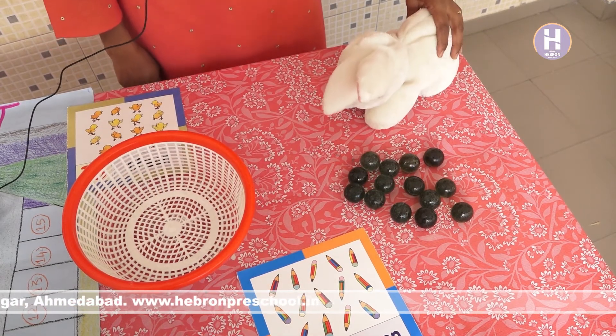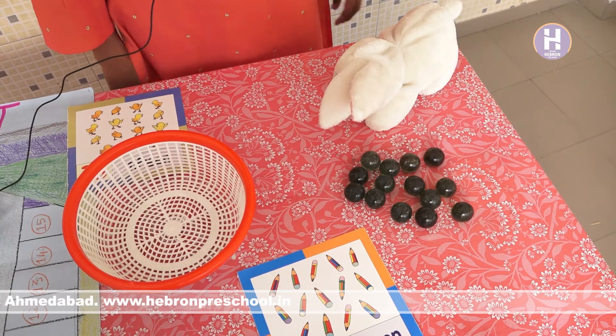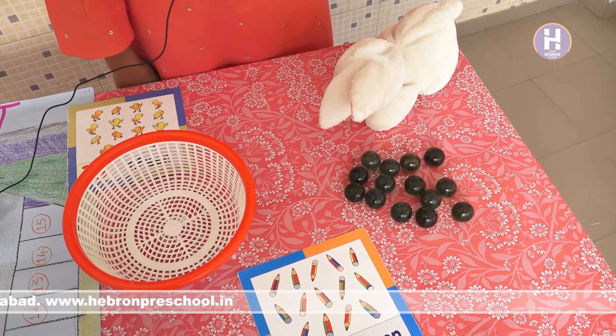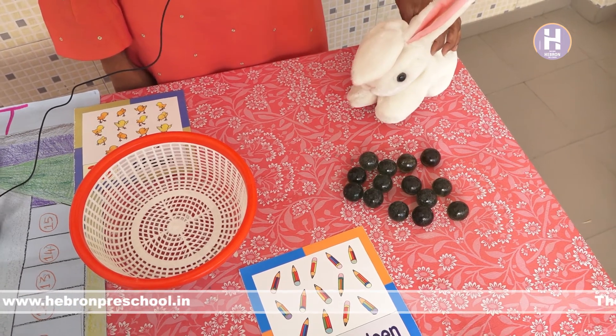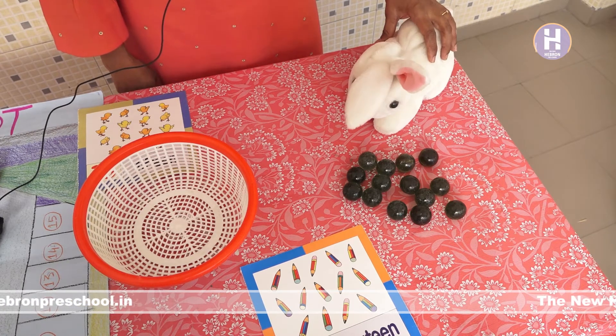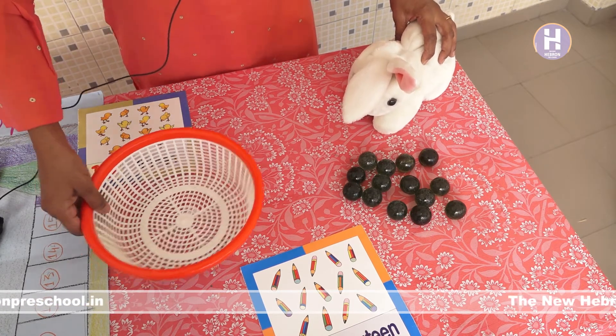Hello, Mr. Rabbit. Aap kyun baithe ho idhar? Kya hua? Auri saari marbles yung gira ki rakhi table par? Kyun apne saari marbles gira hai, Mr. Rabbit? Abhi aapko saari marbles box mein daalne padegi na? Now wait, teacher will help you.